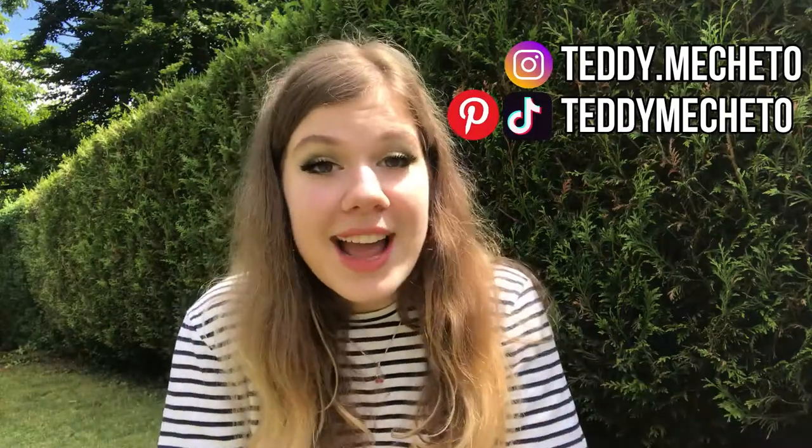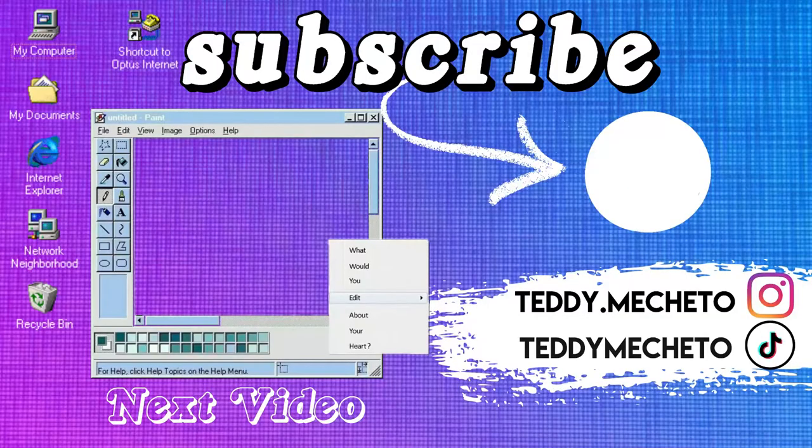Go follow me on all social media, don't forget to check out last week's video, and I will see you in the next one. Bye!